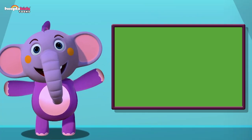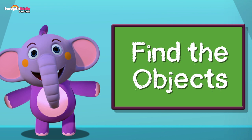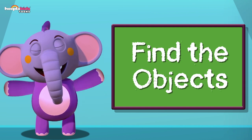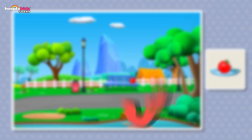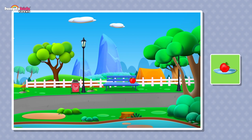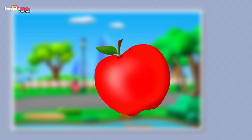Hi friends! Today we're going to play a fun game called Find the Object. It's always fun to find things, isn't it? I'm going to tell you what I'm looking for and you have to help me find it. Let's begin — find the apple. Can you see an apple? Where is it? Where is the apple? On a tree? By the grass? On the bench? It's there — you found it! Good job!